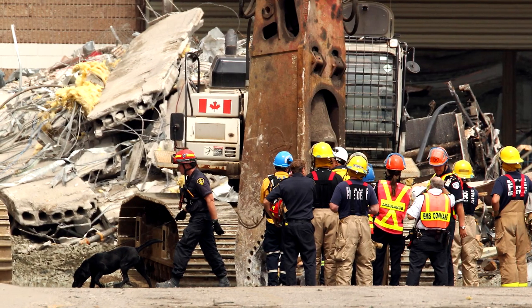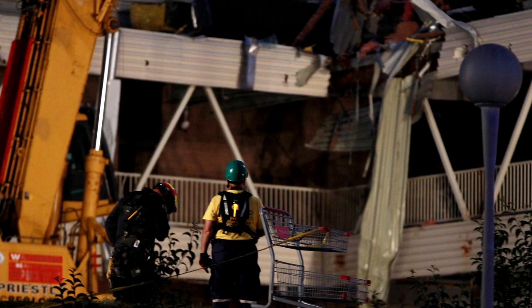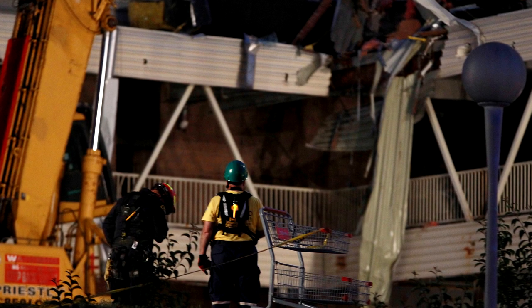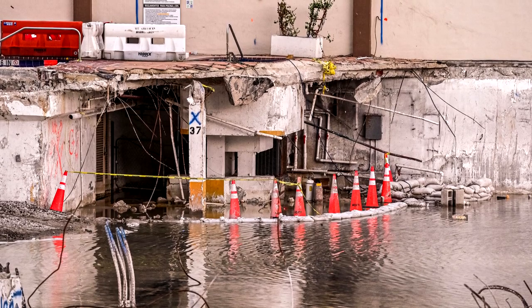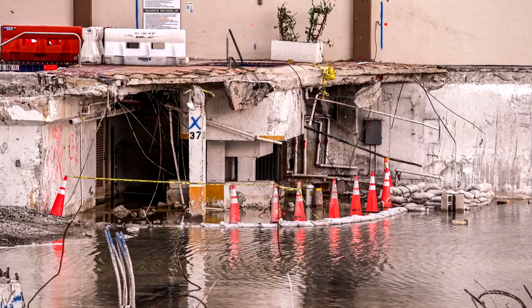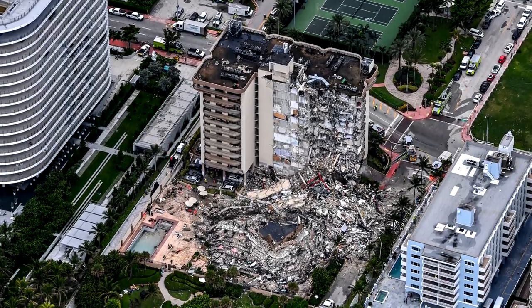Keeping water, especially salty water, away from reinforced concrete is vital. If inadequate waterproofing turns out to be the cause of the failure, it won't have been the first time. In 2012, the roof of the Algo Center Mall in Elliot Lake, Ontario collapsed, killing two people. The cause of the collapse was corrosion of the building's steel framework instigated by leaks through the improperly waterproofed rooftop parking deck. The prevailing theories about the Champlain Tower collapse center around the pool deck as a trigger or at least a major factor in the building's demise.